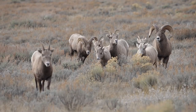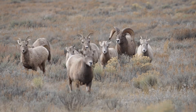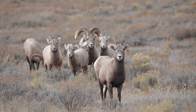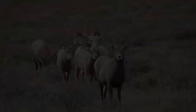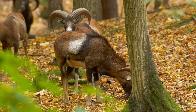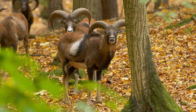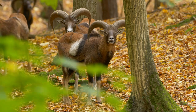Rams are highly social animals, often forming groups known as herds. These herds offer not only companionship but also safety in numbers, particularly for younger members vulnerable to predators. Living in a group enhances their chances of finding food and water sources, making it an integral component of their survival strategy. The dynamics within these herds are fascinating, showcasing cooperation and communication.